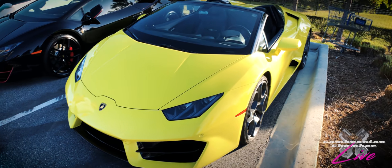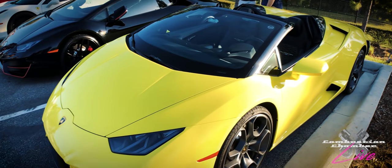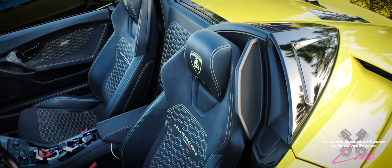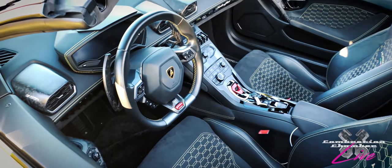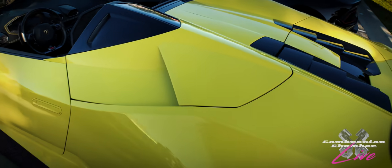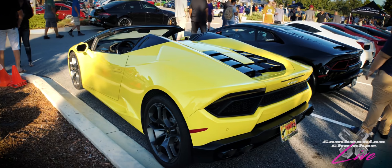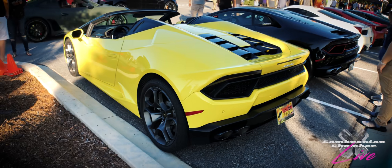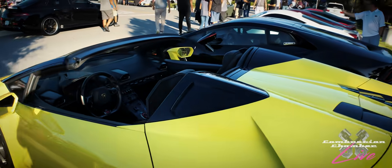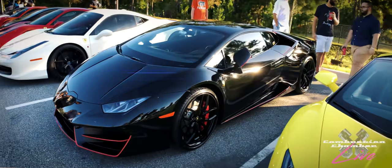Here we have a Lamborghini Huracan — the rear-wheel drive Spider. I'll show you how to spot the difference between the two in a second. One of the things I love about this car is its unique color — I've never seen another Lamborghini painted in this color — with matching accents on the interior. It's a naturally aspirated 10-cylinder, 580 horsepower. You can have it tuned up as much as 630 — at least that's what I've seen. And we've got another rear-wheel drive Huracan right next to it with red accents.